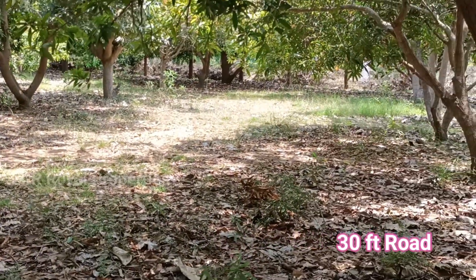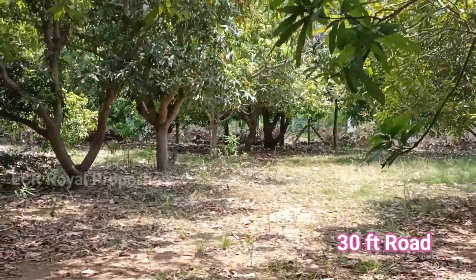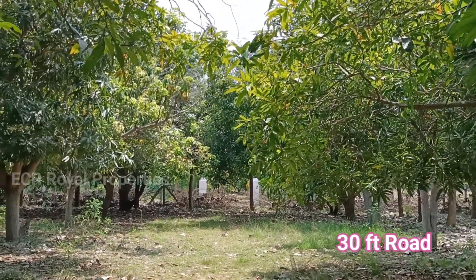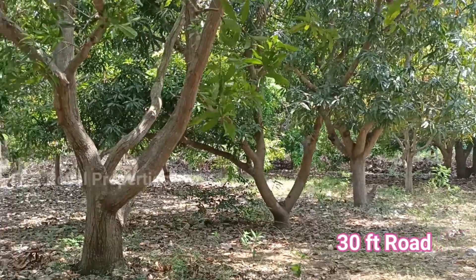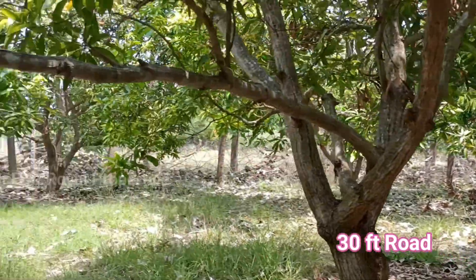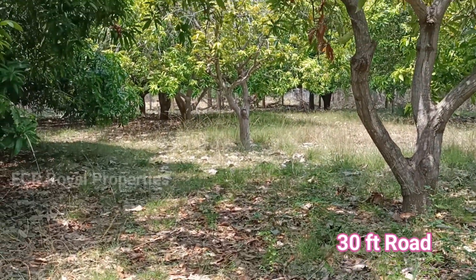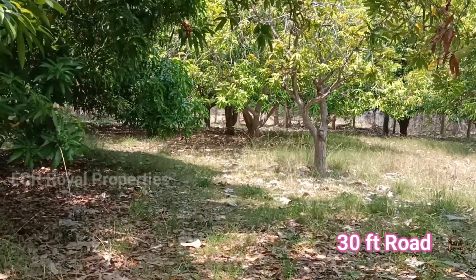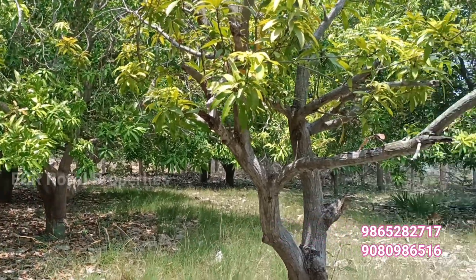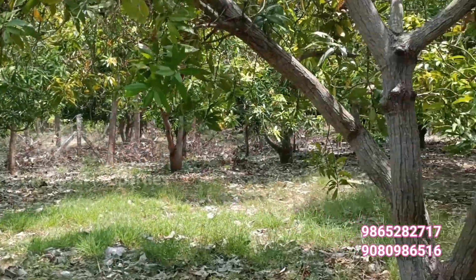This is a 30-feet road. You can see the tall village resort nearby. You can create a farmhouse on a 30-foot road and you can create a farmhouse here.